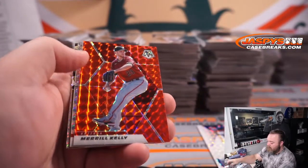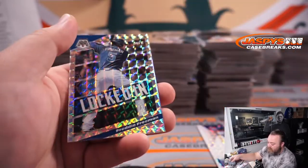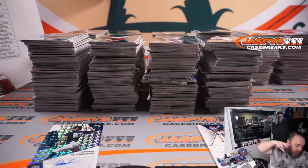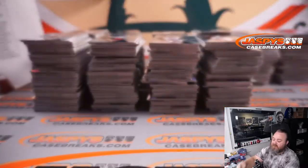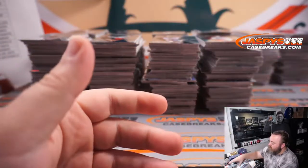Merrill Kelly for the Diamondbacks. Mauricio Dubon for the Giants. And Freddie Freeman for the Braves — finish off the second box. Bryant's Giants stuff — I wouldn't expect it until next year, Rex. Actually, Topps Update might have it. Remember old school Topps Update used to be Update and Traded? I don't know if they'll have it this year.